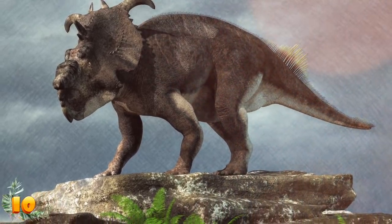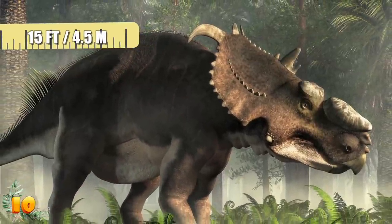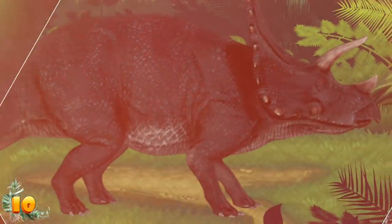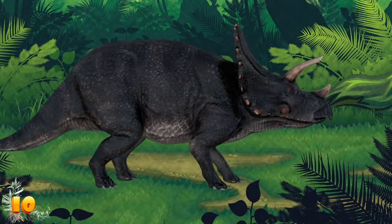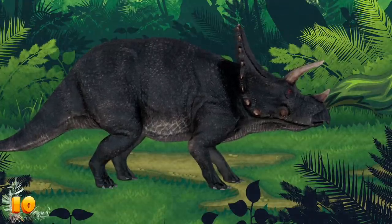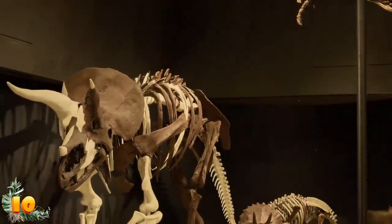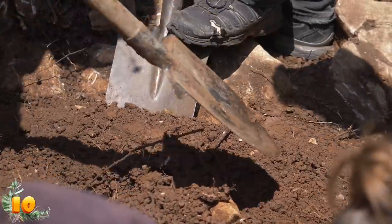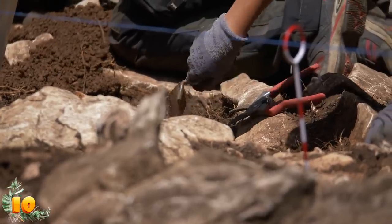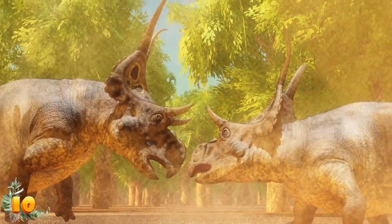The creature only grew to about 15 feet or 4.5 meters in length, though it was still significantly larger than most land animals today. Named Menephyceratops cilii, it had a distinct bone forming a huge frill above its head called a squamosal. It was less ornate than the frills on other Ceratopsids but more concave — something scientists hadn't seen before. This dinosaur lived throughout North America and was wiped out by the great meteorite 66 million years ago.